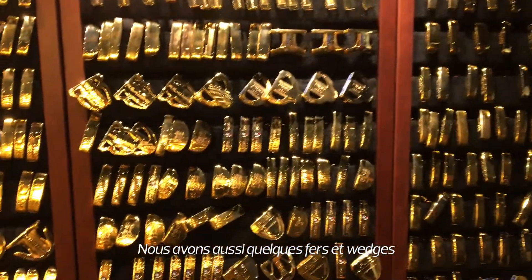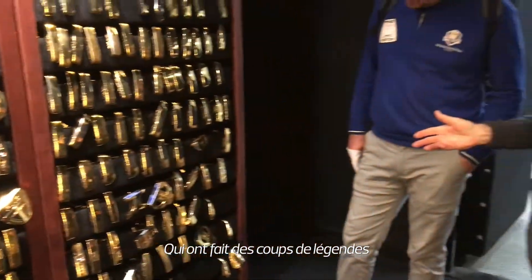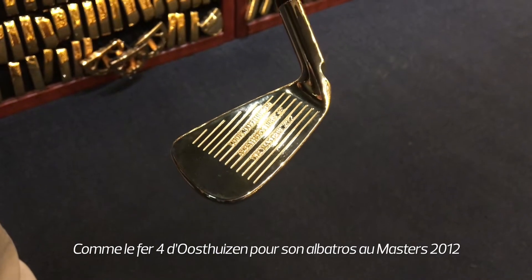You'll see wedges — there's a few irons and wedges — and that's because they hit significant shots. We also have one for Louis Oosthuizen's four iron, and he has the double eagle.